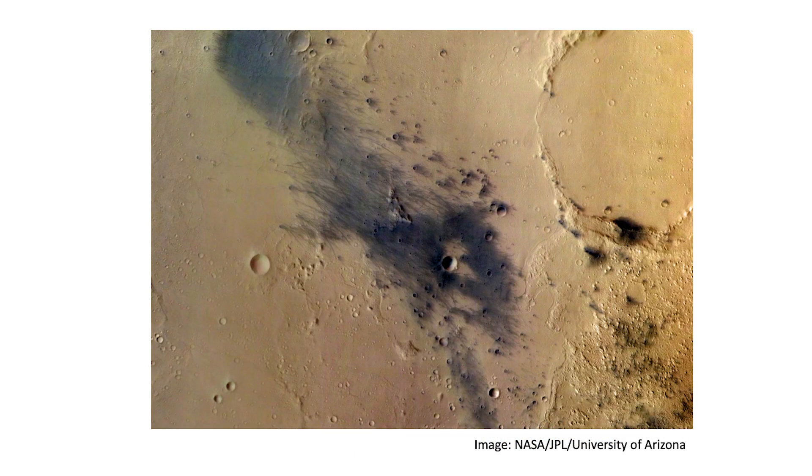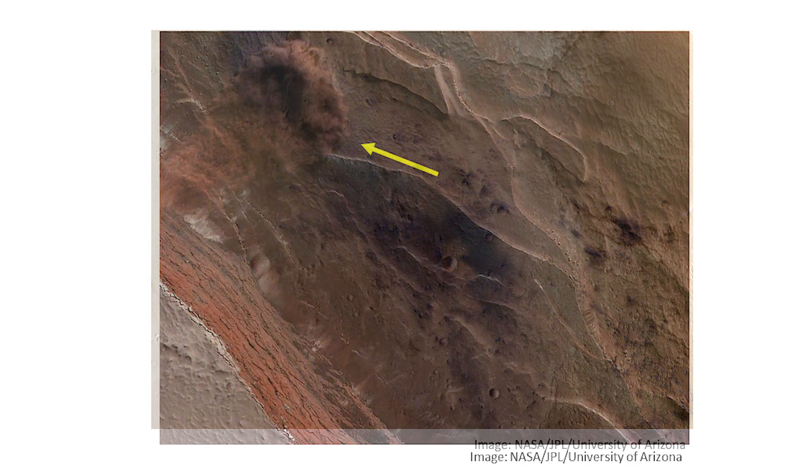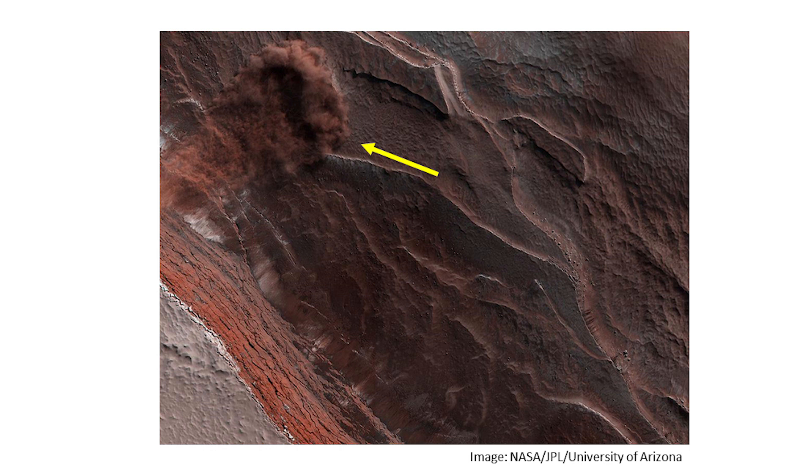Later orbiters — here the HiRISE camera on board the Mars Reconnaissance Orbiter — showed us beautiful images of the dynamic landscape. In this image you see tracks of dust devils, little whirlwinds. They look black since dust was blown away from the surface. HiRISE also spotted gigantic avalanches on the cliffs in the polar regions. So the surface of Mars is still deforming today.